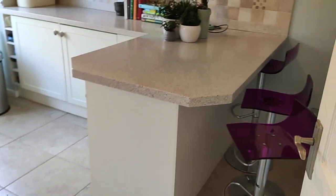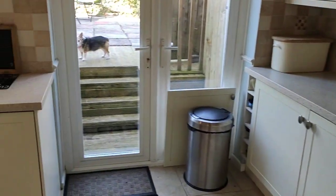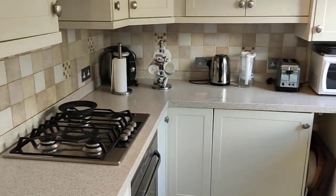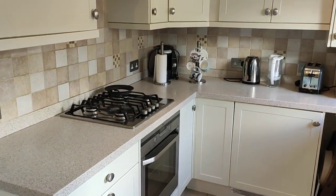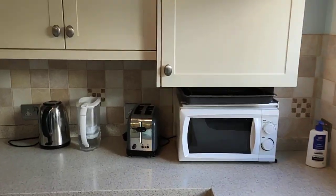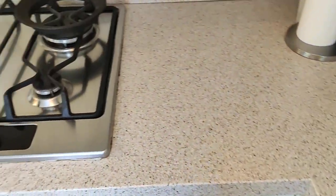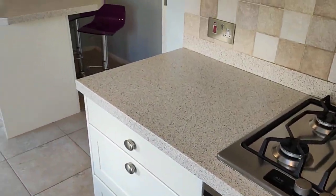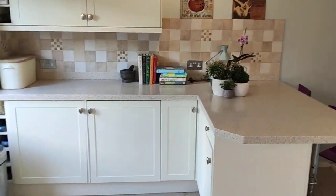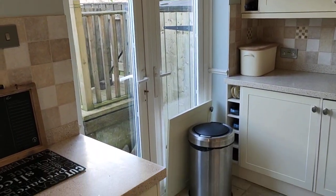The kitchen diner has a replacement kitchen — a nice shaker cream style with lovely tiled splashbacks. It's a great size family kitchen with nice integrated appliances and cooking on gas. The worktops are Corian, so they're a composite style worktop — good quality — and there's a lovely breakfast bar area. What makes it even nicer is there are French doors going out to the garden.